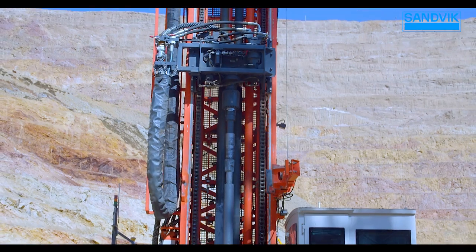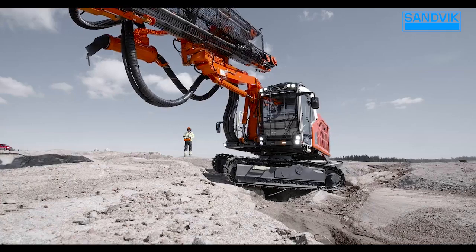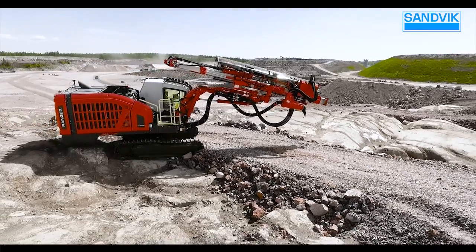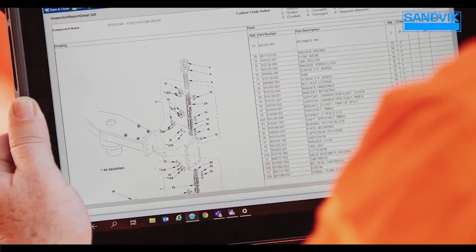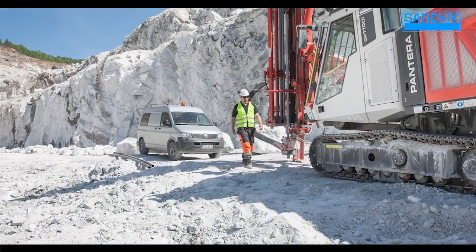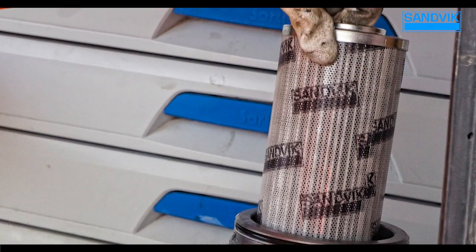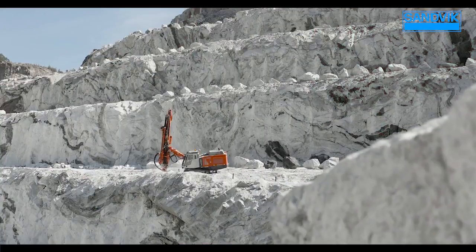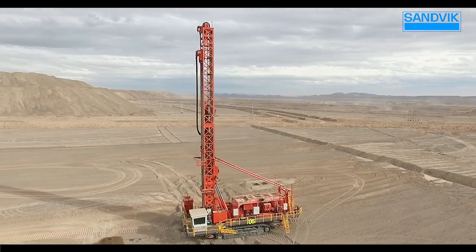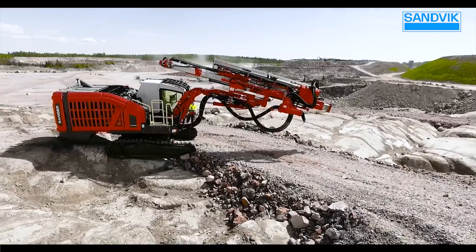i-Series drills are purpose-designed to meet your specific surface mining applications and deliver cost-effective, reliable solutions, backed by our top-tier parts and services and customer support. You can be confident that every i-Series drill rig will deliver consistently high production with little downtime. Sandvik i-Series Family of Surface Mining Solutions — working together, leading the way.